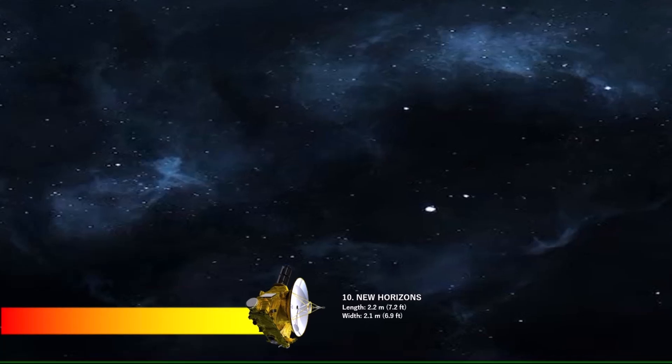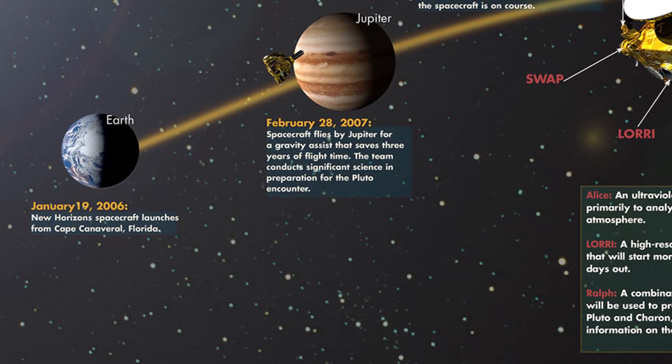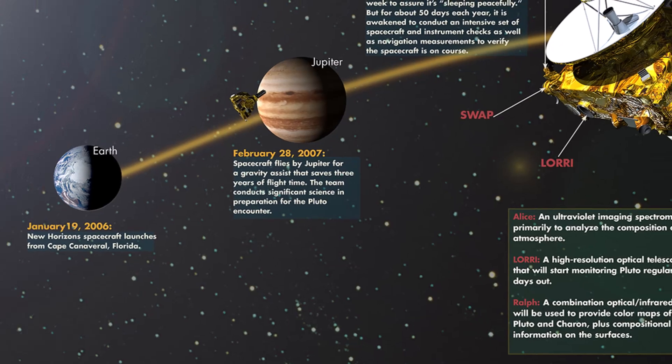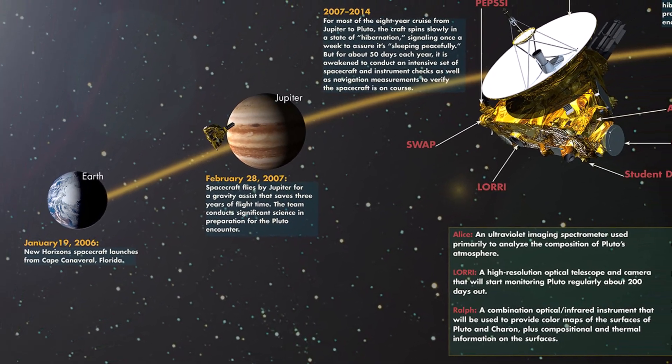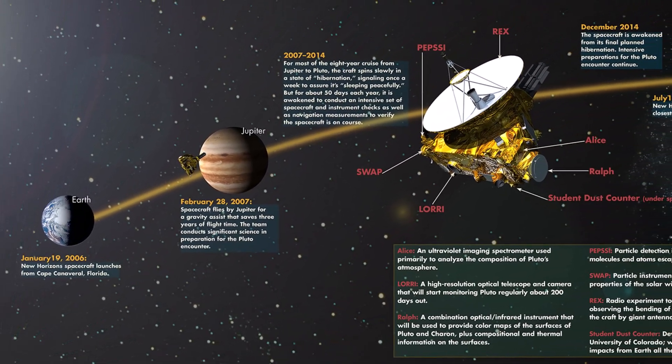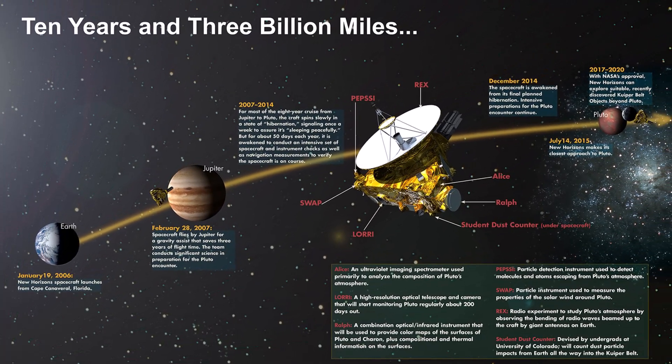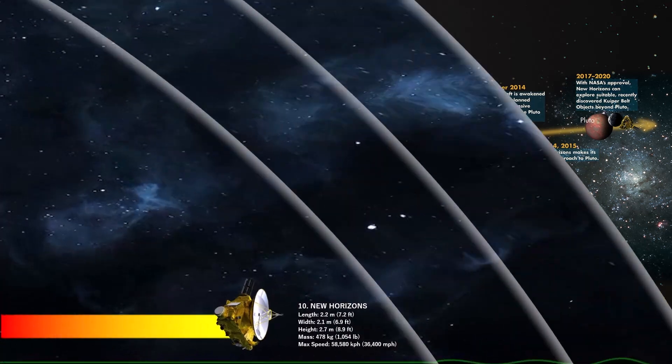Number 10 is New Horizons. The spacecraft is an interplanetary probe that launched in 2006 and is currently on a mission to explore the Kuiper Belt, including Pluto and its moons. It made history as the first spacecraft to fly by Pluto in 2015. New Horizons' top speed relative to Earth at launch was 58,580 kilometers per hour.